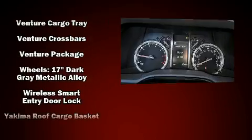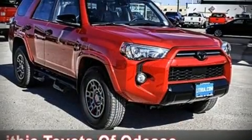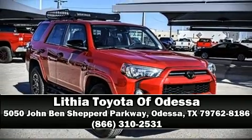Adaptive cruise control maintains a preset distance behind the car ahead of you, simplifying highway driving and enhancing safety. We have a skilled and knowledgeable sales staff with many years of experience satisfying our customers' needs — we are here to help you.